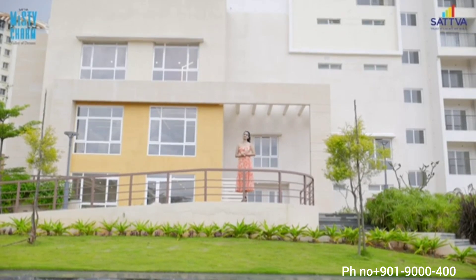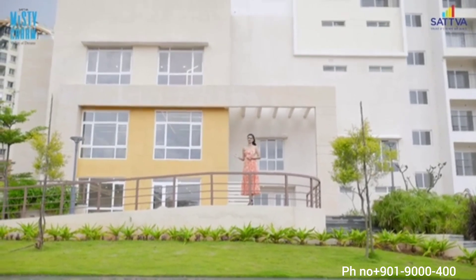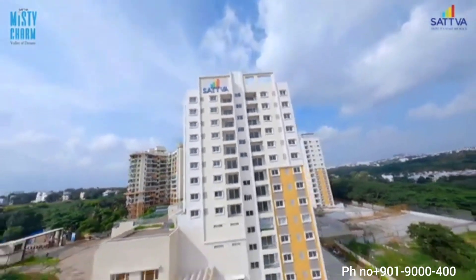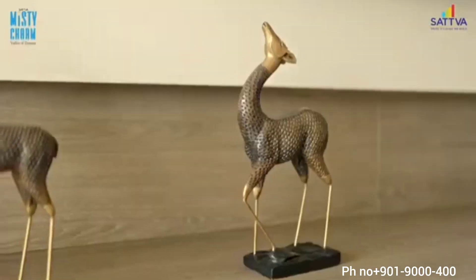Sattva Misty Charm is ideally located on Holiday Village Road off Kanakpura Main Road. Built on 11 towers with 797 apartments, it offers premium 1, 2 and 3 BHK homes.